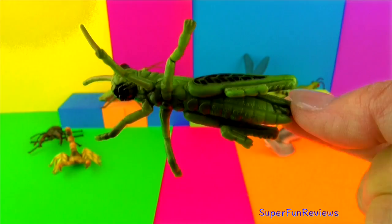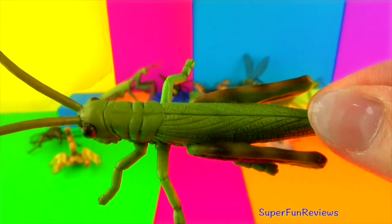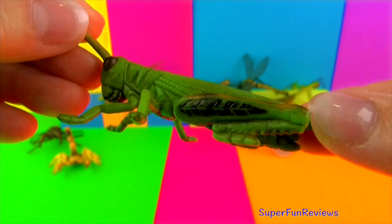Grasshoppers use their wings for flying. Swarms of grasshoppers are known as locusts and can do a lot of damage to crops. To attract females, the males produce a sound by rubbing their legs on their wings.